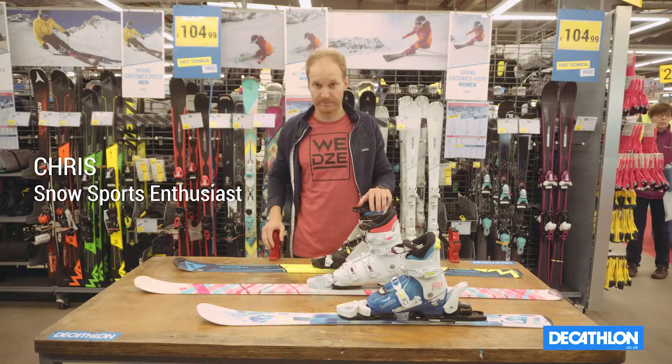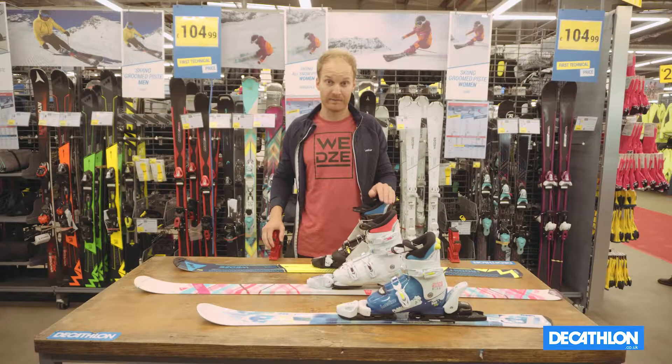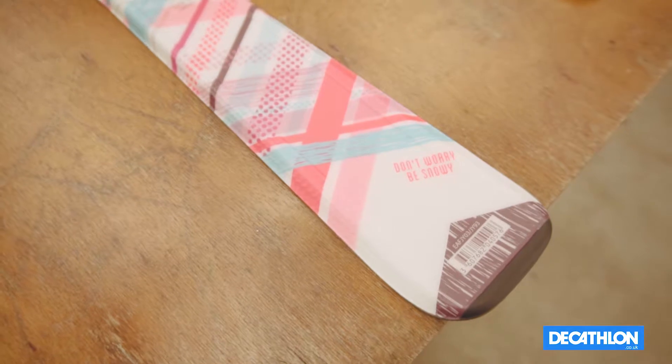Today I'm going to help you select your child's ski. For this we're going to consider two aspects: firstly the level of the rider, and secondly the height of your child.